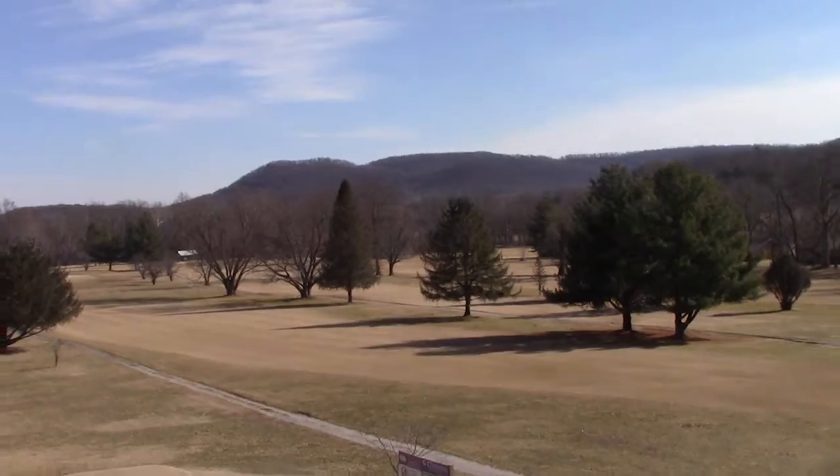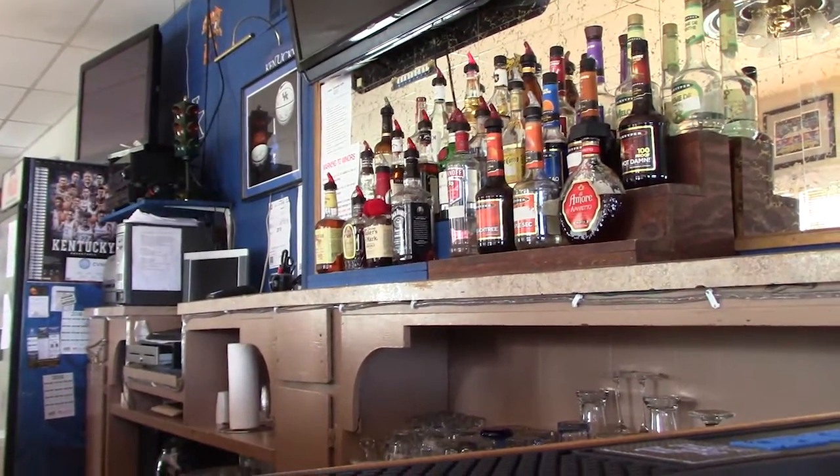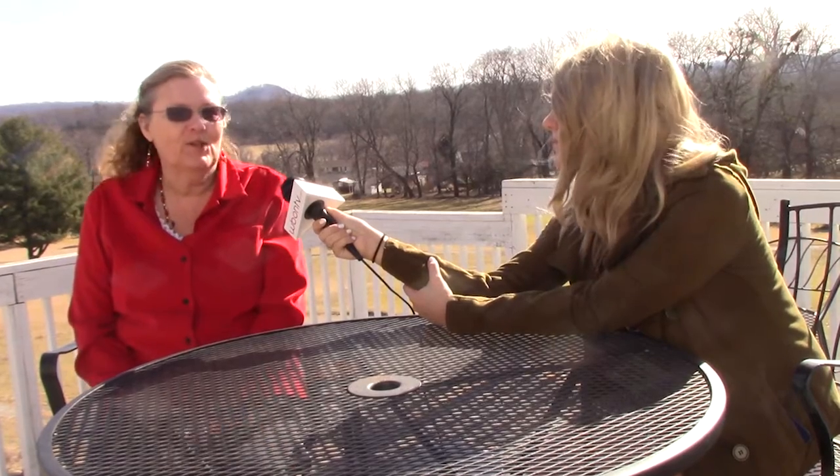We have an absolute ball. We've got many TVs in there — big TVs, small TVs — and when we have a big crowd, it's just absolutely awesome. We just have so much fun.